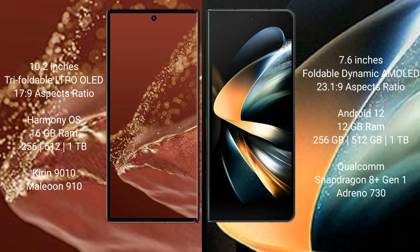512GB, or 1TB, with the QDL-9010 processor. The Samsung Galaxy Z Fold 4 offers 12GB RAM and 256GB, 512GB, or 1TB internal storage, with a Qualcomm Snapdragon 8 Gen 1 processor and Adreno 730 GPU.